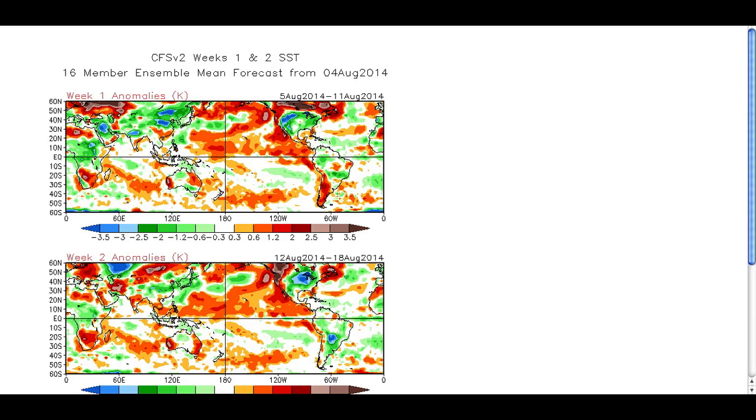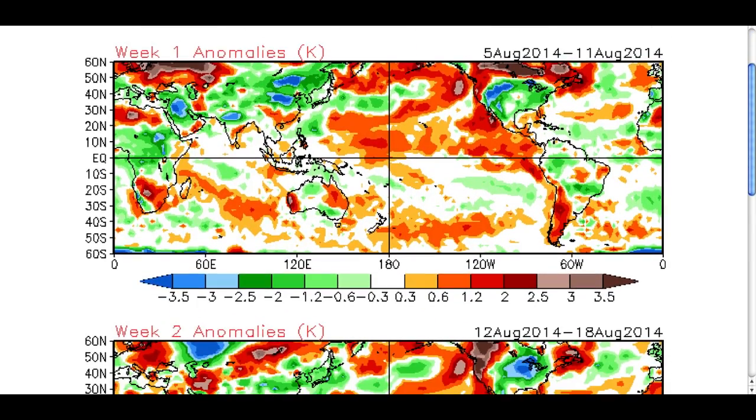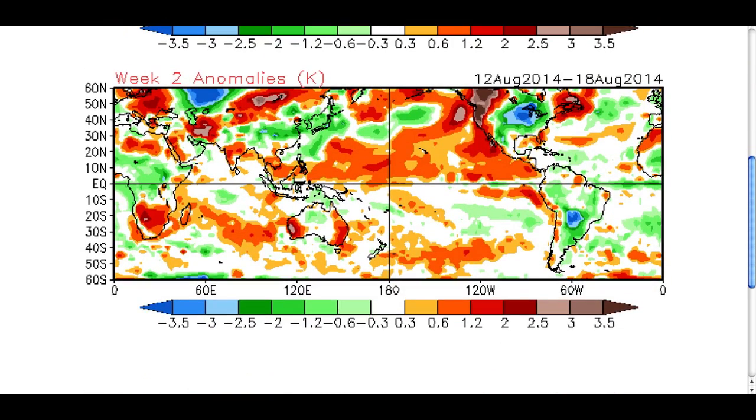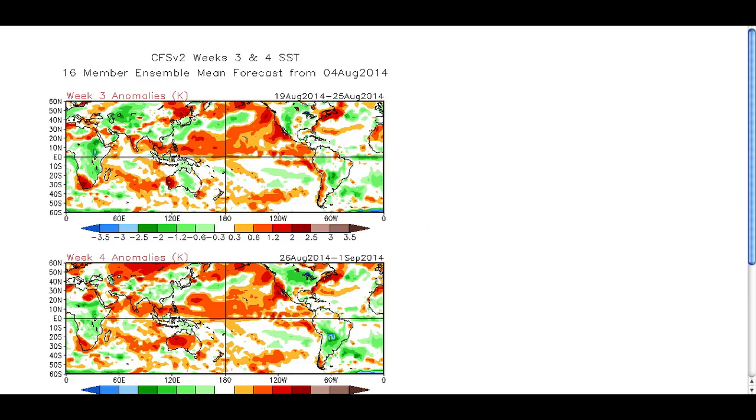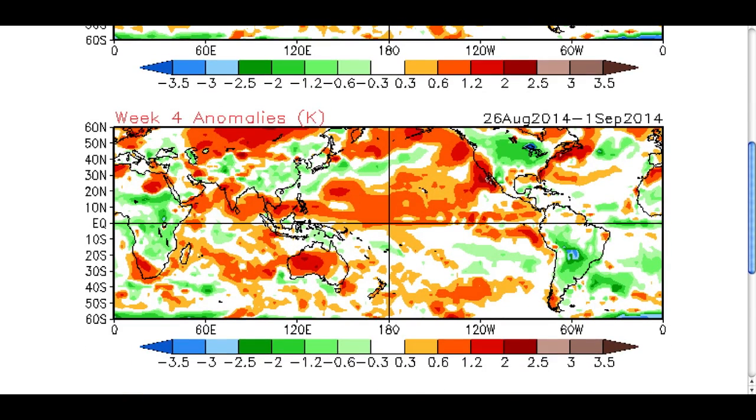Something well worth taking note of is just how cold the states remain. This is week one - you see these temperatures here: more than four degrees below normal across the western states, and one to three degrees below normal across many central areas. Week two: it still stays so cold - almost five degrees below normal here across the northern states and Canada. Also look at how cold it is down across South America as well. Then into week three, we remain cold across most of the states.